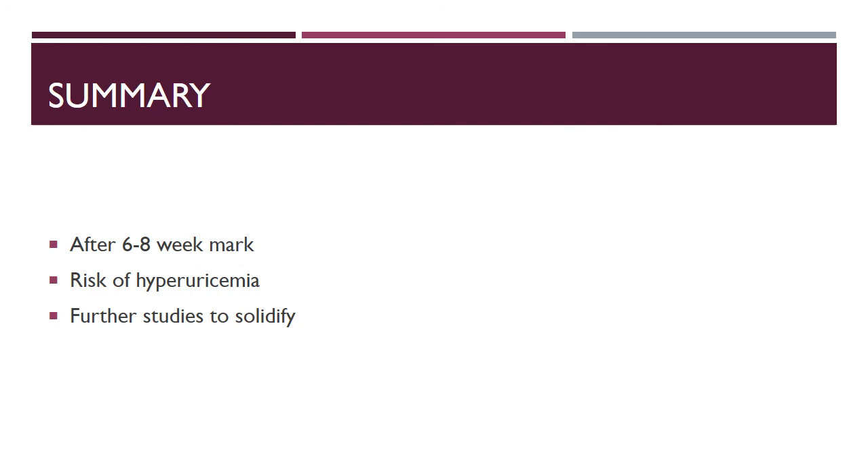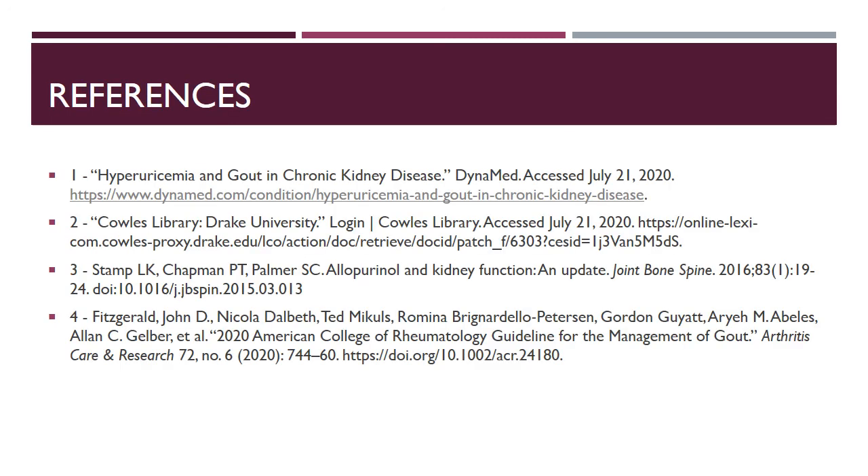These are the references used to create this presentation and to form my opinions on adjusting allopurinol doses in patients with renal impairment. Thank you very much for listening.